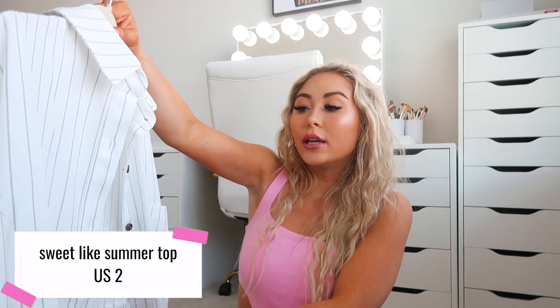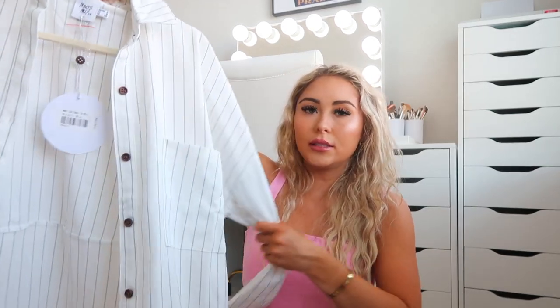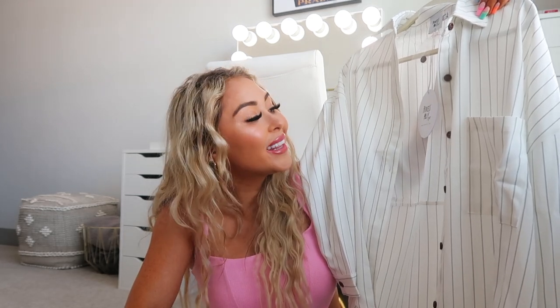Very similar to that set, this is just a button-down top on its own — it's called the Sweet Like Summer Top in white, size US2. I'm really glad I got the 2 because this is definitely oversized, and a 4 would have been too oversized. I'd suggest sizing down one. I can wear this with a black bandeau top, jean shorts, jeans, or as a beach cover-up. I have so many different visions for it and I'm really excited.